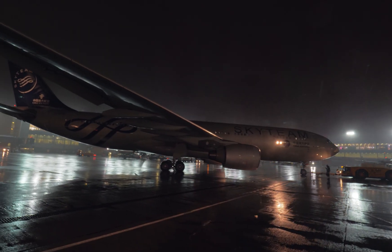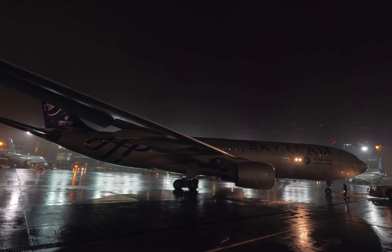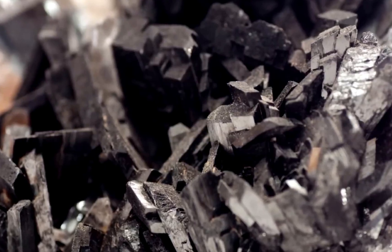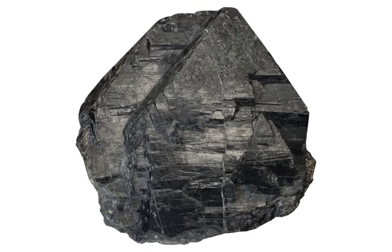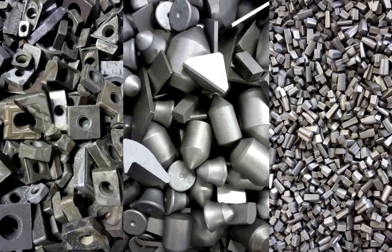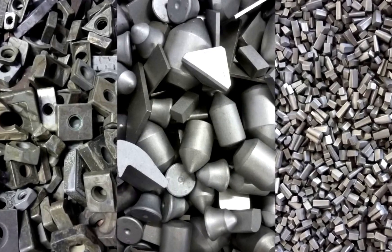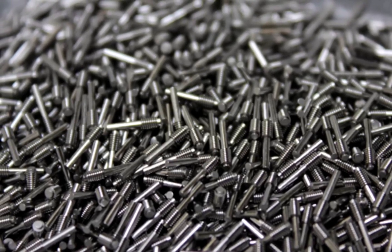Tungsten also plays a huge role in aerospace engineering. Because it's incredibly dense, it's used for balance weights in airplanes, counterweights in helicopters, and even radiation shielding in medical equipment. Despite its incredible properties, tungsten is not an unlimited resource. Mining it is expensive, and since it's mainly found in a few countries, its supply is tightly controlled. That's why scientists are constantly working on ways to recycle tungsten — old drill bits, cutting tools, and even military equipment can be processed to extract tungsten for reuse, reducing the need for fresh mining.